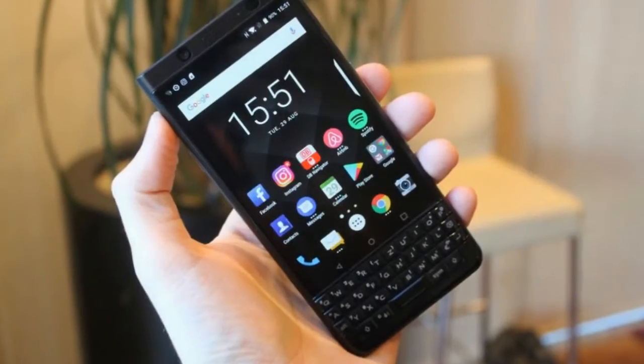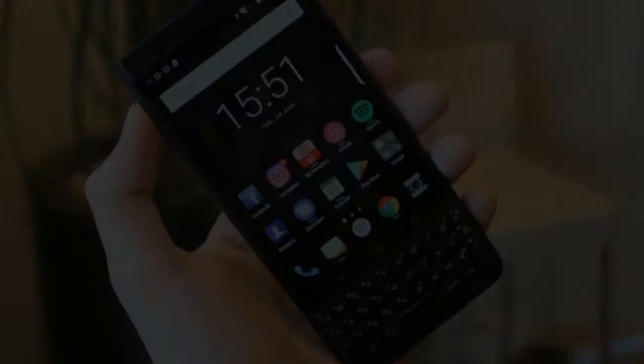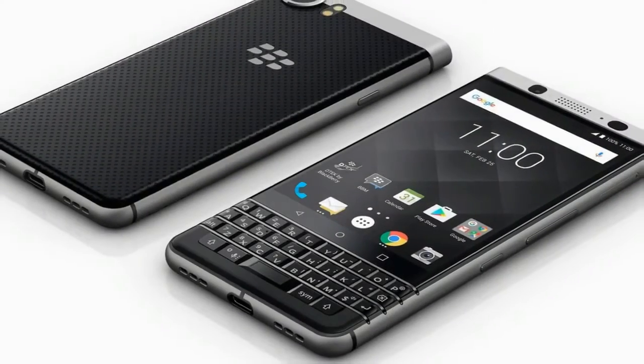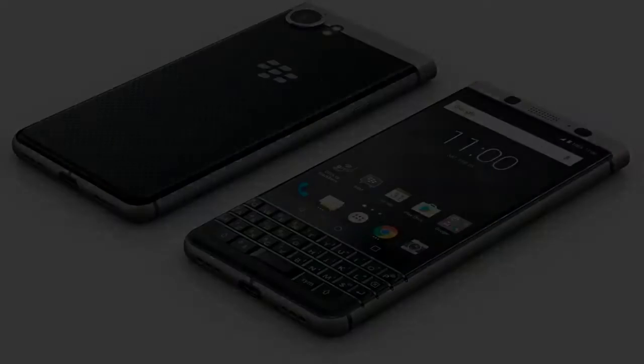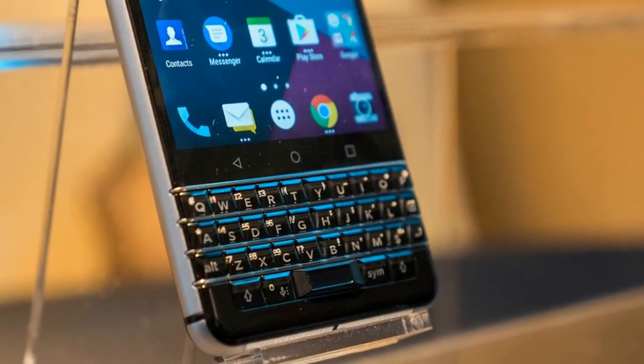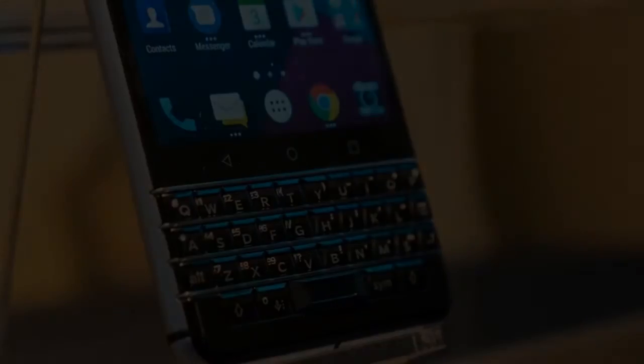Still, the Snapdragon 625 chip inside seems to provide sufficient horsepower for the meandering tasks I submitted to it, including the occasional game of Pinout and Super Mario Run, my two mobile game addictions of the moment.